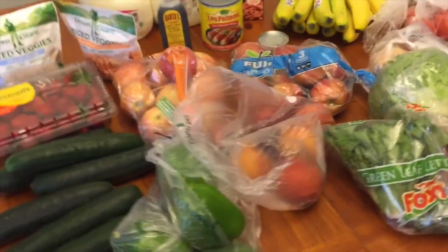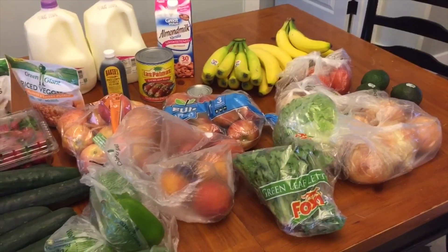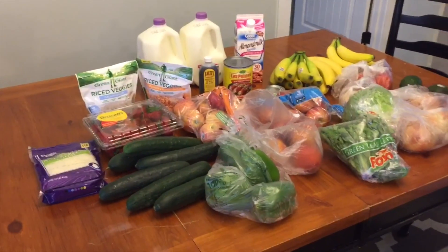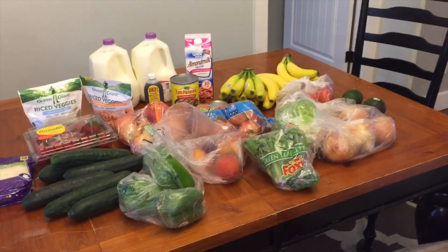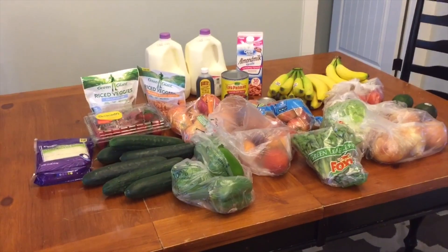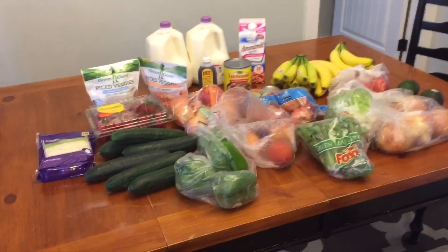So not super happy with the produce order from the Walmart grocery pickup. Tell me what you guys think — have they picked out good things for you or have you been a little disappointed like I am today? Anyway, that is my one-week grocery haul for a family of six. This will definitely cover me for a week with all the other things I already have in the house. $42 to $43 worth from Walmart. I hope you guys enjoyed the video and I will see you later.